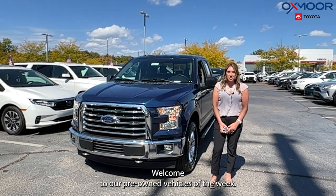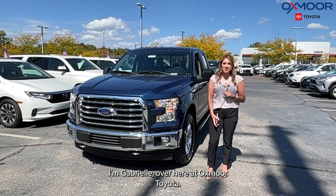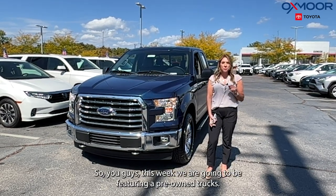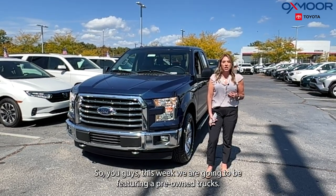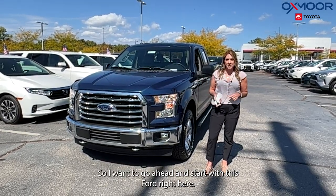Hello everyone, welcome to our pre-owned vehicles of the week. I'm Gabrielle over here at Oxmoor Toyota. This week we are going to be featuring pre-owned trucks. I want to go ahead and start with this Ford right here.